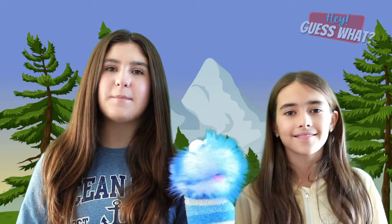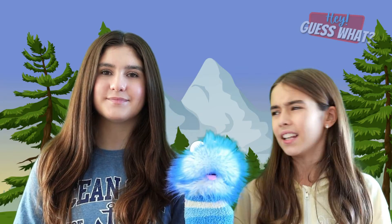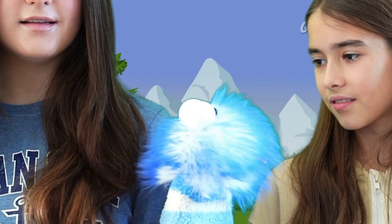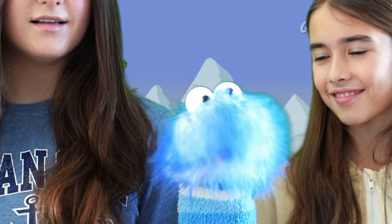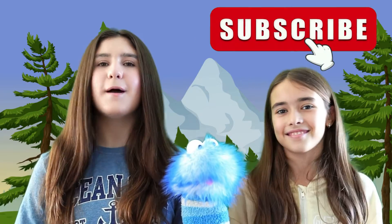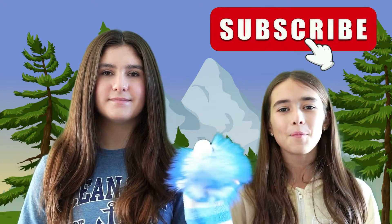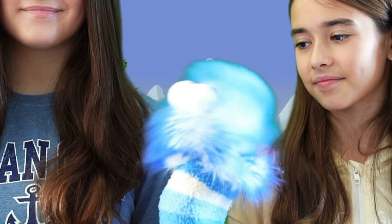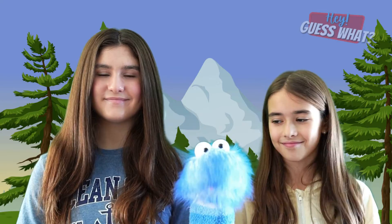Today, we're going to learn all about the Arctic Fox. Isn't it just a regular fox? No. It is a fox, but it's an Arctic Fox — completely different than a regular fox — and that's what this video is all about. But before we do, make sure you like and subscribe for more videos just like this. Ready to learn all about the Arctic Fox? Well then, let's go!